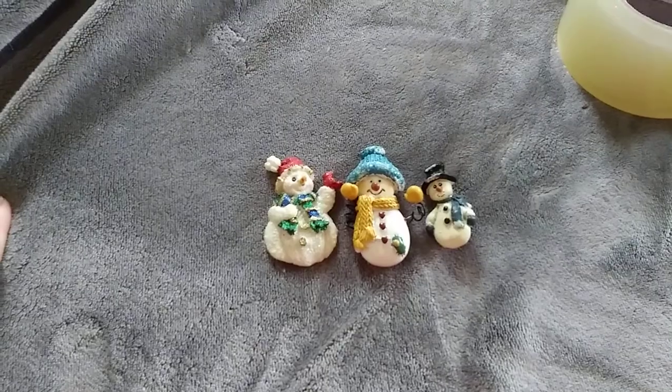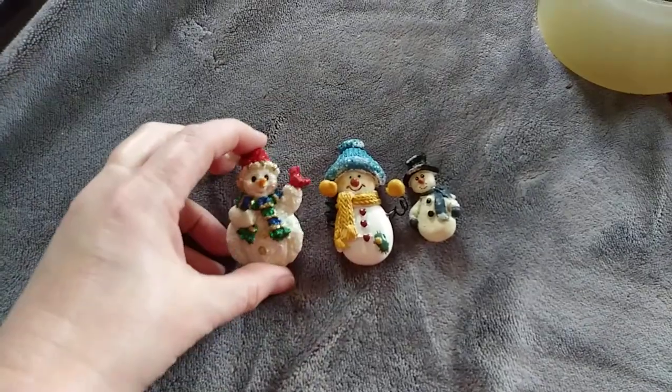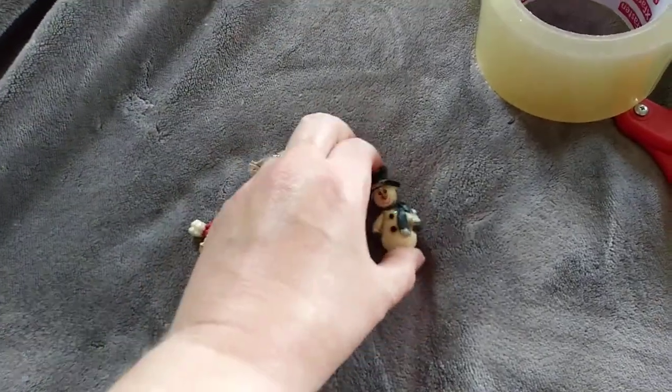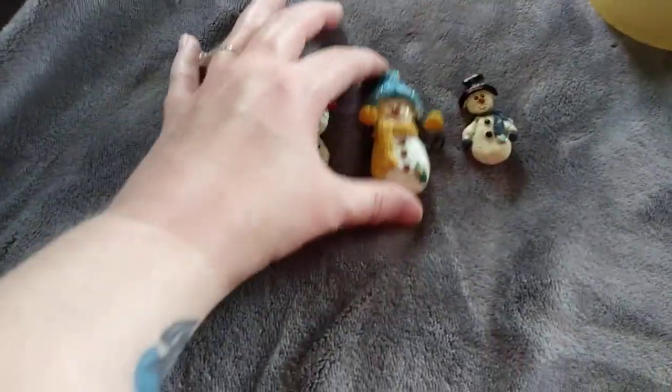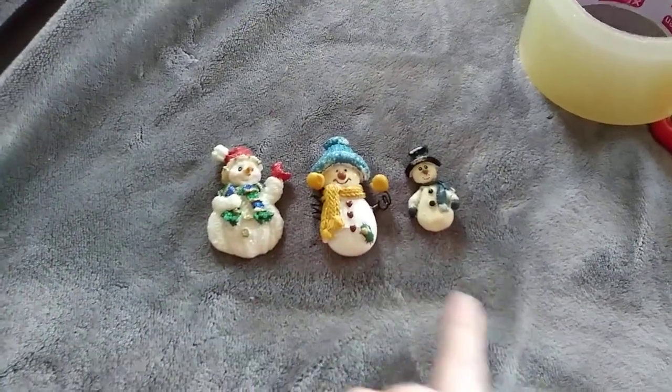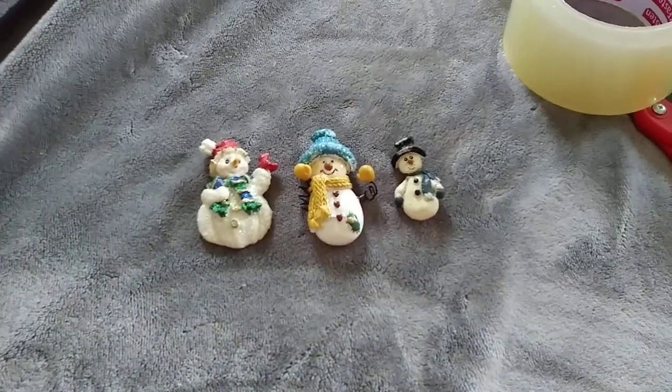Our last Facebook Marketplace sale is these little lapel pins. I think these are another thing we pulled out of the basement bins at the farmhouse. A whole bunch of these Christmas pins — sold this lot of three for $8 plus the cost of shipping. So I'm going to get these ready to go out.